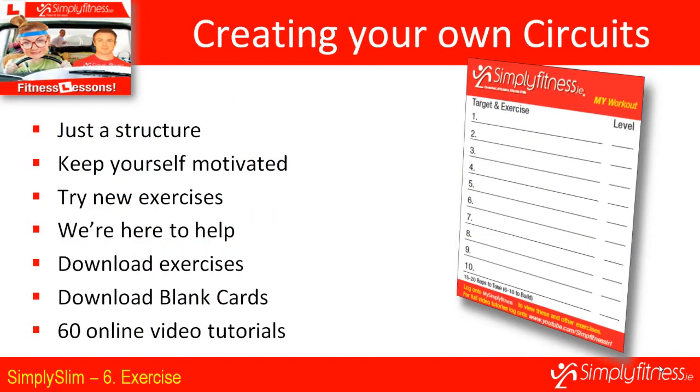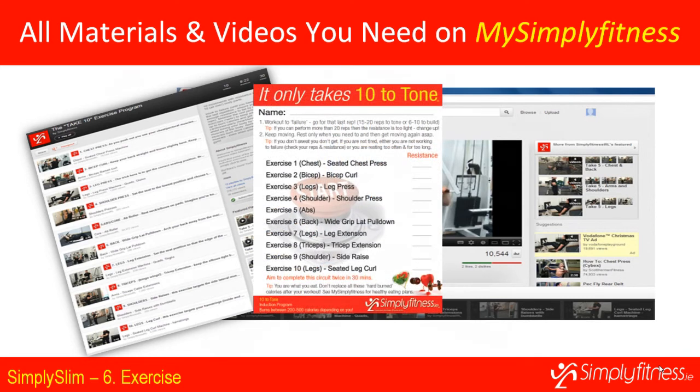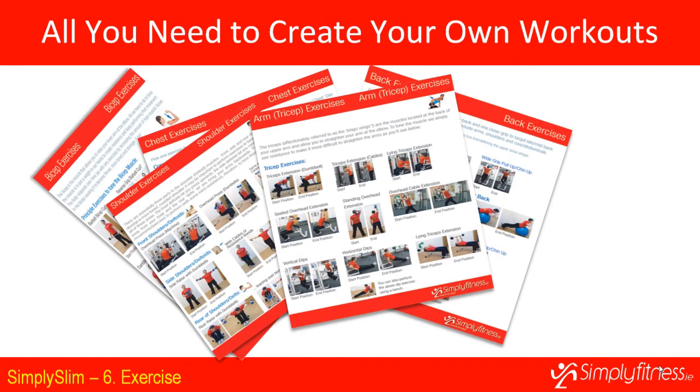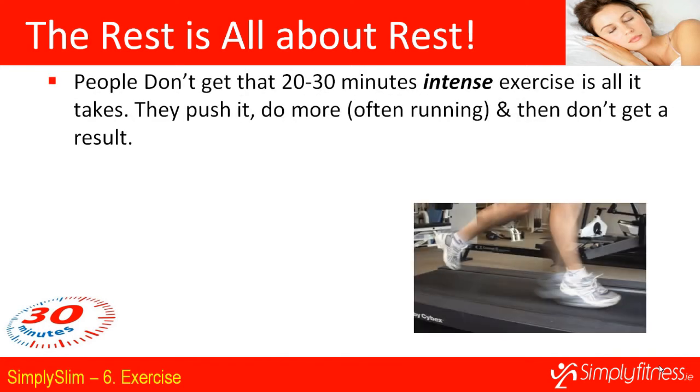We want to get you to the point where you know enough to create your own programs. The 10 to Tone is just a structure of 10 exercises — by creating workouts that target areas you're interested in, you'll be more motivated and put more effort in. We've uploaded 60 different exercise video tutorials and blank program cards. Rest is important — you need to work out for 30 minutes of intense exercise, then go home and let your body repair. After a resistance workout your body will burn more calories when you leave the gym.